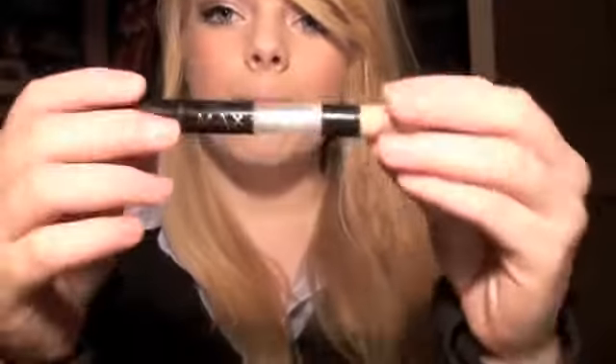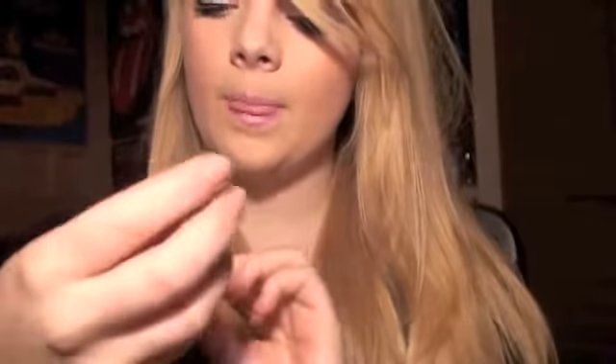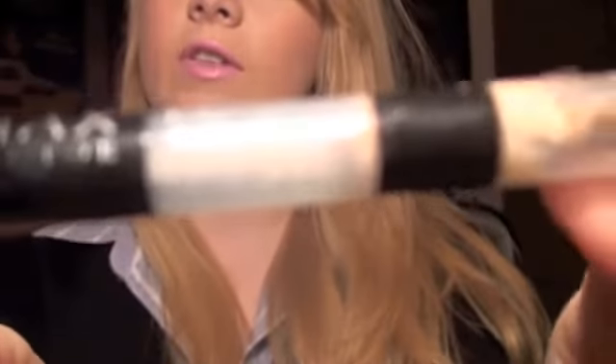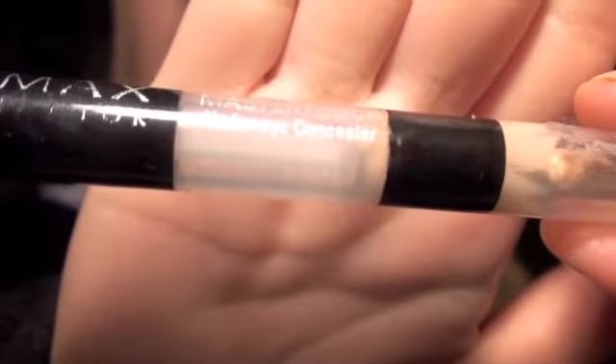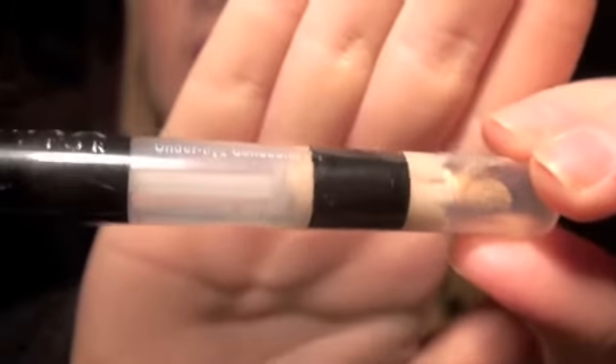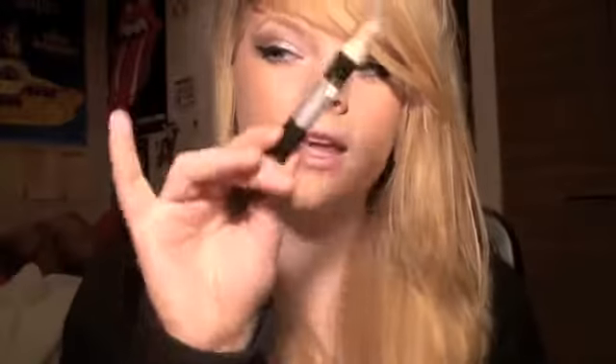I didn't mention this before — my Max Factor Master Touch Under Eye Concealer. You can see how much I've used of it; I have almost none of it left, which is really gutting because I can't buy this here — I can only buy it in England. I just dab this on my finger and rub it under my eyes and it does a really good job. I don't want to use it all up so I'm trying to be sparing with it, but it's really not working very well.